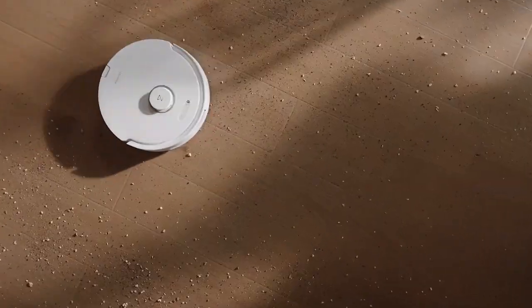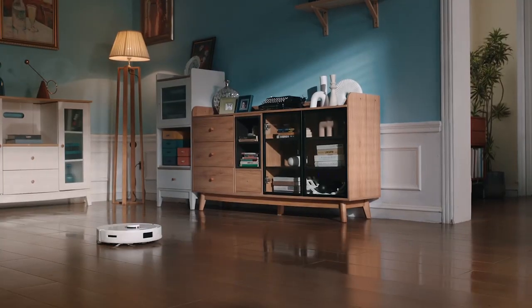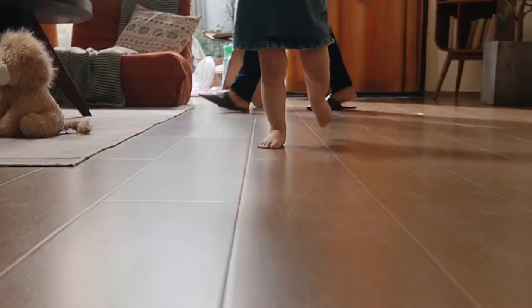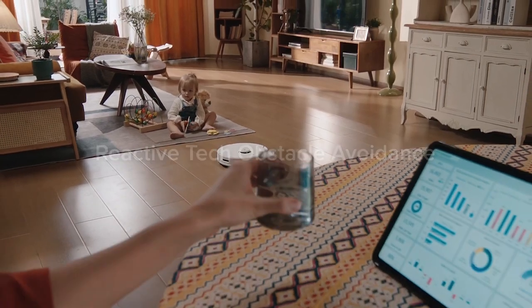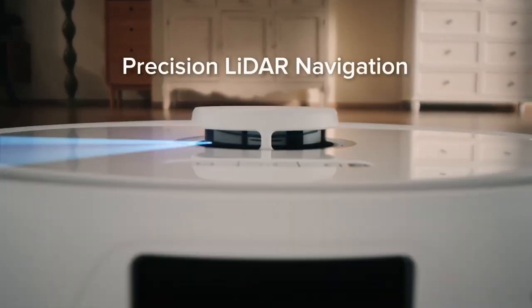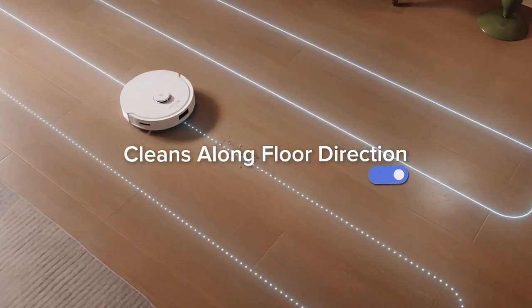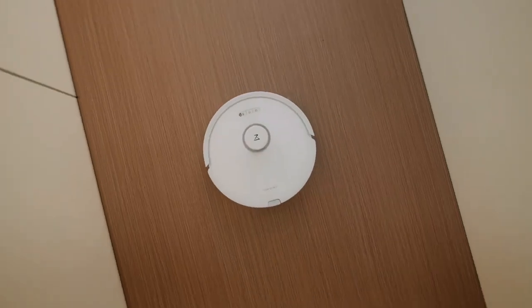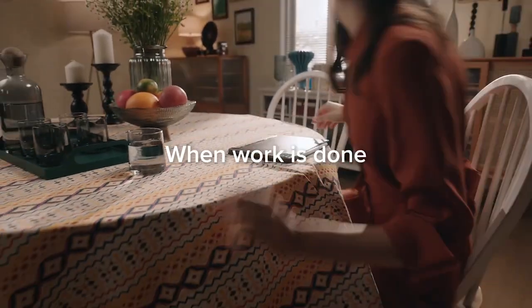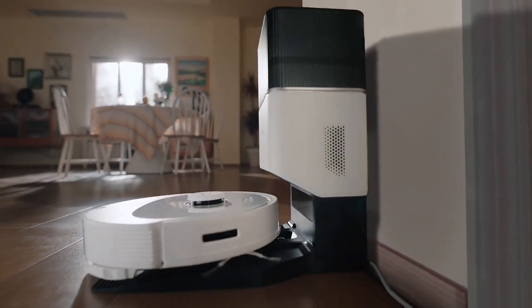With its thoughtfully crafted design, this robot vacuum not only excels in performance, but also enhances the overall visual appeal of any environment it operates in. Equipped with advanced sensors and mapping technology, it intelligently navigates through rooms, creating a systematic and thorough cleaning pattern. The powerful suction ensures the removal of dirt, dust and debris from both hard floors and carpets. Additionally, the Q8 Max Plus incorporates innovative obstacle detection and avoidance mechanisms, preventing collisions and ensuring a smooth cleaning experience. With multiple cleaning modes and customizable schedules, users can tailor the robot vacuum's performance to suit their specific cleaning needs.